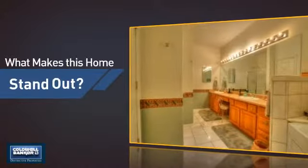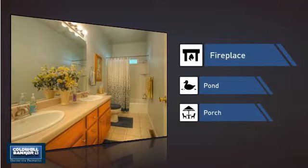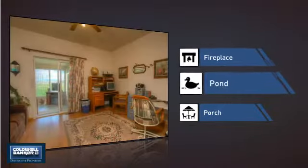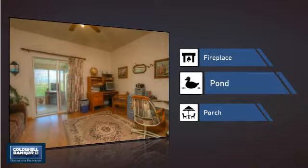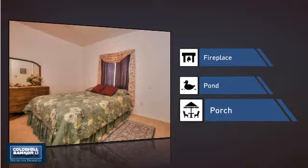But let's talk about what really makes this home stand out — like a fireplace for keeping you warm and cozy on cold winter nights, a pond, a serene addition to any yard, and a porch so you can enjoy some fresh air while reading your favorite book.